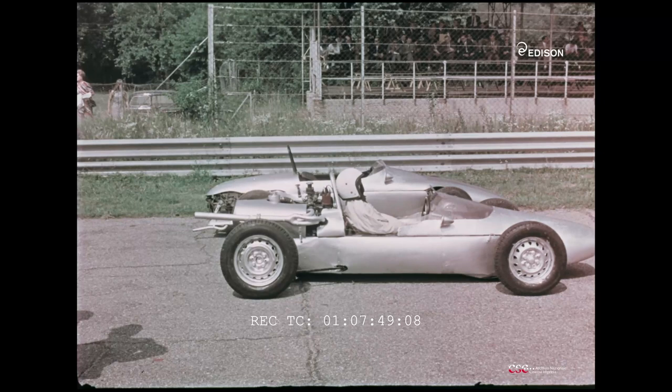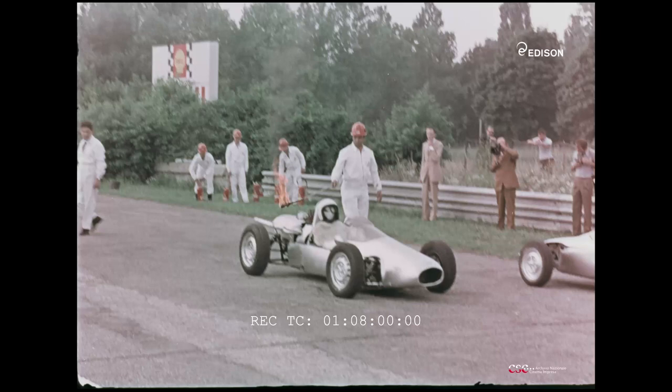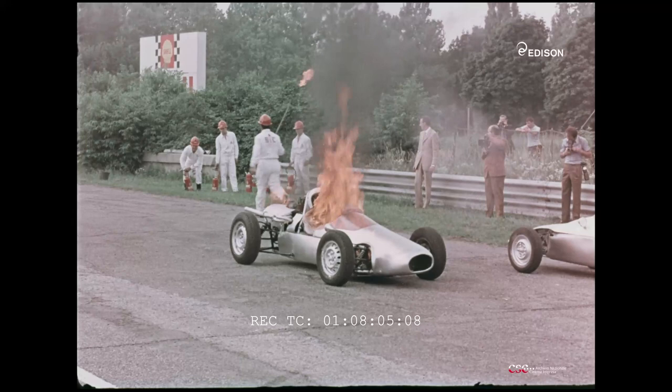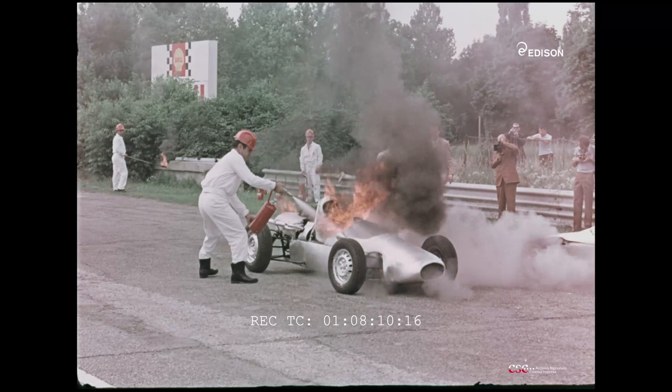Il 114B2 permette tempi di spegnimento incredibilmente ridotti, con consumi sempre irrisori. La sua azione, inoltre, non è tossica né corrosiva. Questa caratteristica è particolarmente significativa quando si devono proteggere persone o attrezzature delicate e costose. Quando è in gioco la vita umana, gli attimi sono preziosi. Dall'inizio dell'intervento con estintori a mano contenenti 114B2 sino allo spegnimento delle fiamme, sono trascorsi soltanto due secondi e quattro decimi.